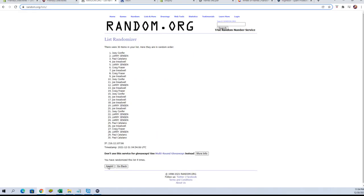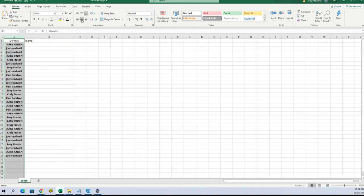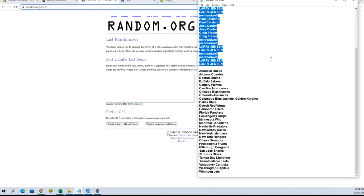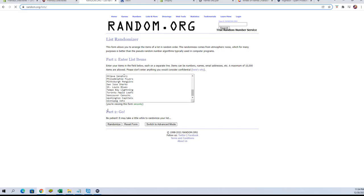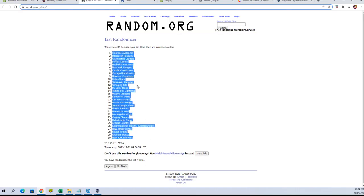All right, Larry J to Joe T. Let's run teams next. All right guys, Ducks down to the Jets.